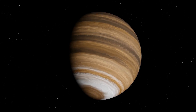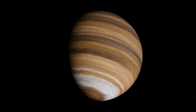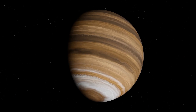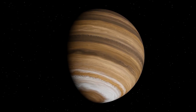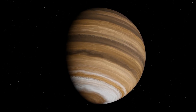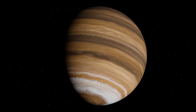Jupiter, the king of planets, reigns supreme in our solar system. A massive gas giant, it dwarfs all others with its colossal size. This planet is a swirling tapestry of colors and storms, dominated by the iconic Great Red Spot, a storm so vast it could swallow Earth whole.